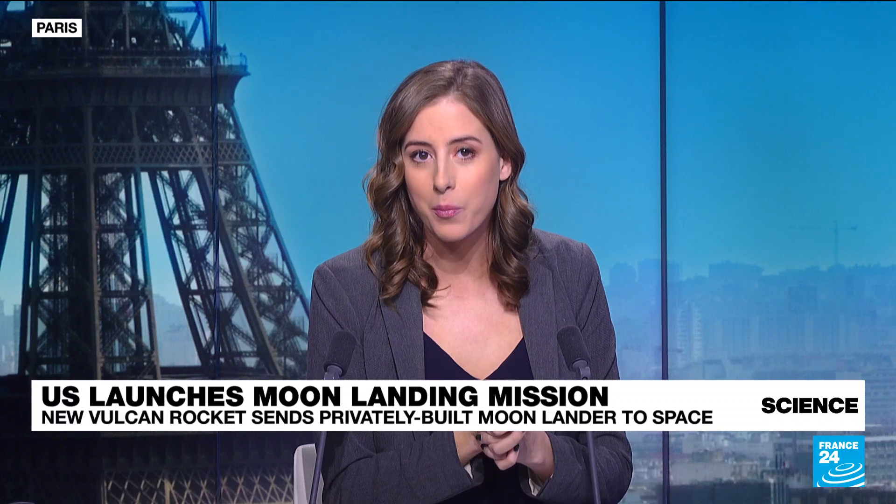A U.S. spacecraft has launched from Cape Canaveral in Florida to try and perform a controlled landing on the moon. It's aiming to become the first American mission in half a century to complete what's known as a soft touchdown, and the first ever by a private company.